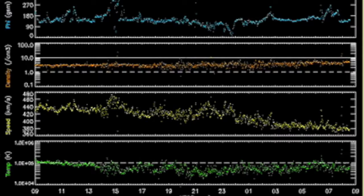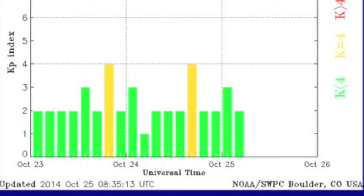Solar wind speed, shown in yellow, calmed a bit the last few hours, and that may be the near-term end to magnetic instability at our planet.